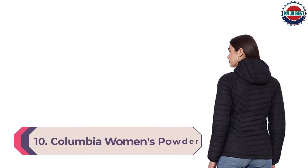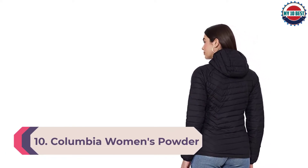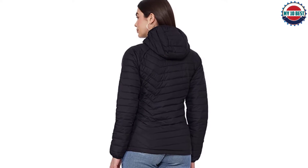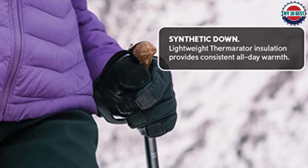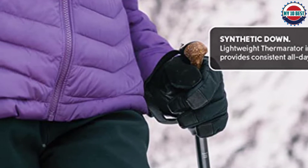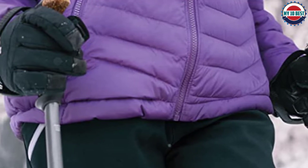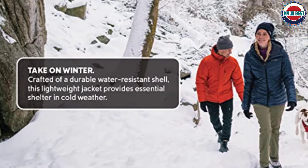Number 10: Columbia Women's Powder Light Hooded Jacket. Our Powder Light cold weather jacket combines urban looks with technology to keep you warm and dry. Crafted with a water-resistant shell lined with Omni-Heat reflective dots and packed with Thermorator insulation, this coat will keep you warm and comfortable when the weather turns blustery. Complete with a hood, built-in soft chin guard, zipped hand pockets, and an interior security pocket.